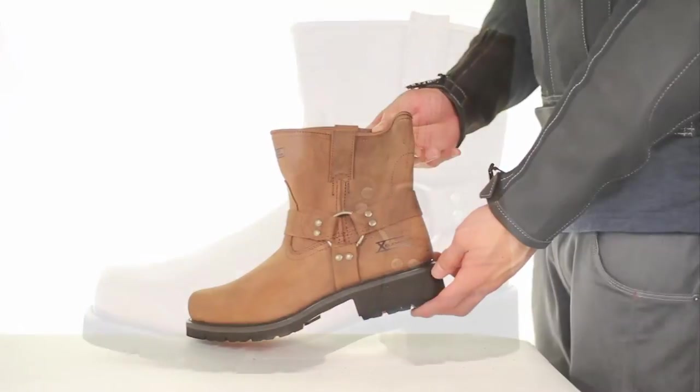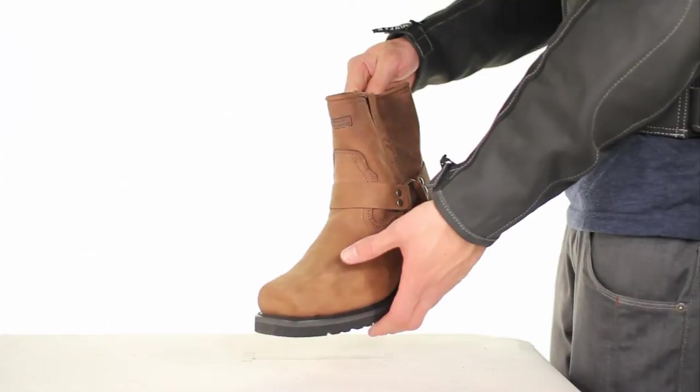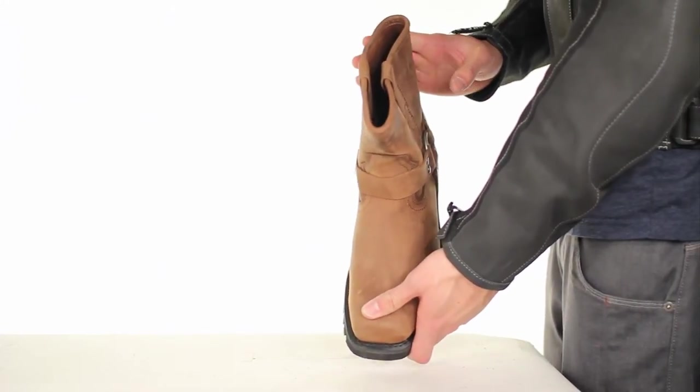Short Classic Harness Design at 7-inch tall upper, a 2-inch heel, and oil-resistant lug sole.